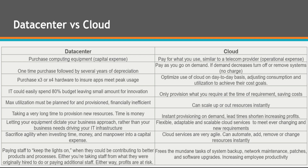Cloud is flexible, adaptable, and scalable to meet ever-changing and new requirements. With a data center, you're sacrificing agility when investing time, money, and manpower into a capital expense. Cloud services, on the other hand, are very agile — you can automate, add, remove, and change resources instantly.